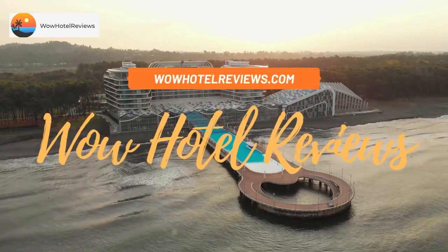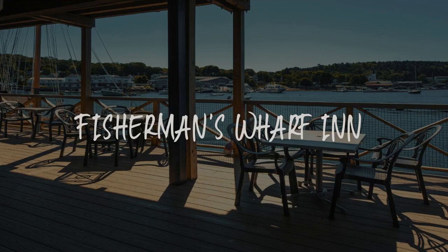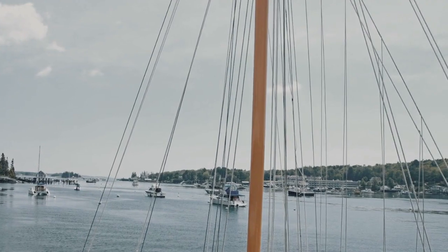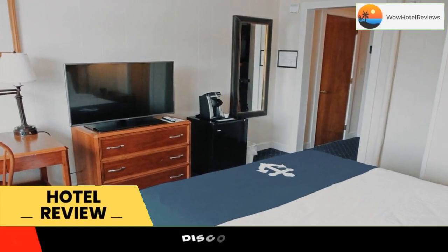Hello guys. Welcome to Wow Hotel Reviews. Today I am reviewing Fisherman's Wharf Inn. It's a two-star hotel. Please use our booking.com link in the description to book the hotel and get good pricing.